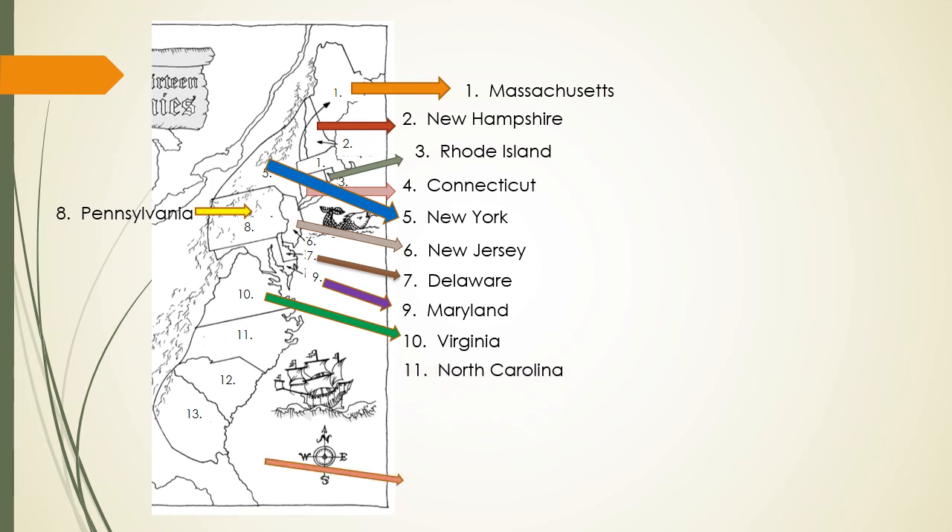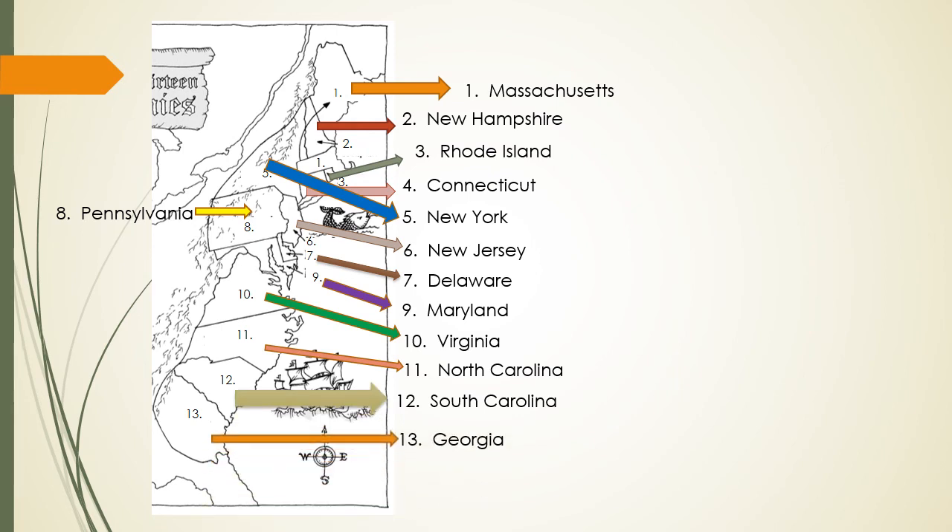Eleven is North Carolina. Twelve, South Carolina. And finally, Georgia — thirteen.